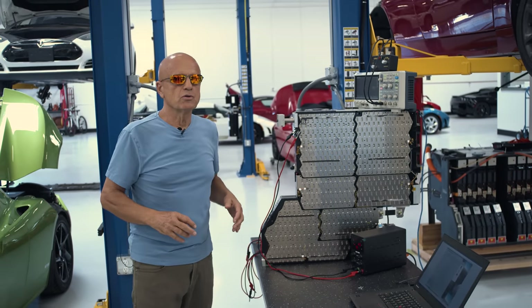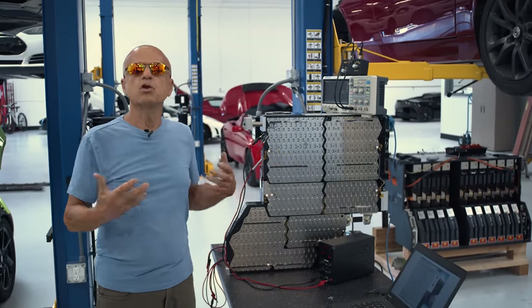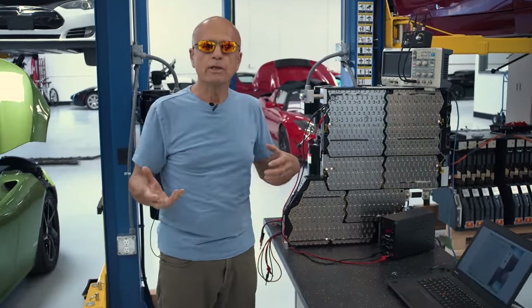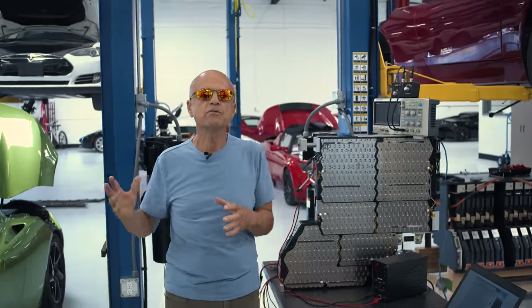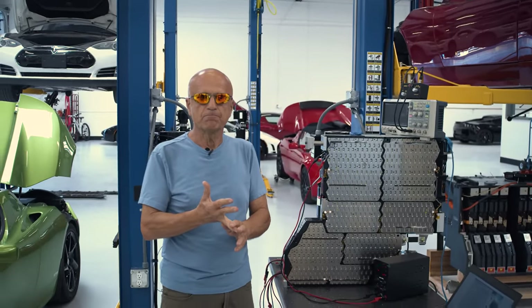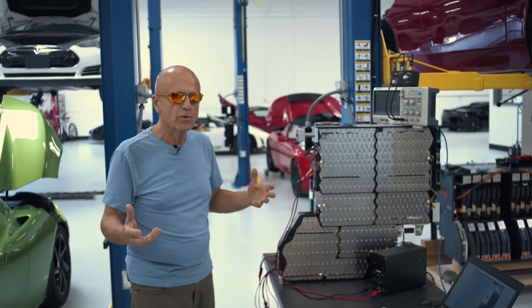The first thing we do when we get an owner that has what appears to be a dying cell — we get a log file, and our log file analysis program will help us pinpoint, before the car even gets here, which sheet that cell is in and which brick it's in. Armed with that, we then determine whether the car needs to come here or whether there's some other fix available.